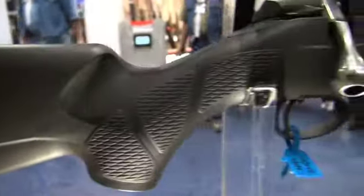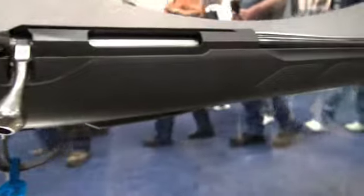It comes standard with a 12½ inch length of pull, with spacers to extend it out to 13½ inches — ideal for growing youth. You can take the same gun all the way into adulthood.